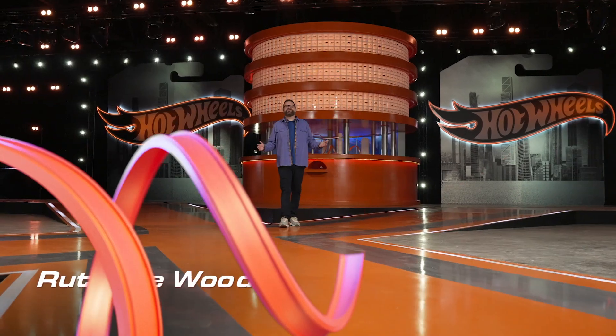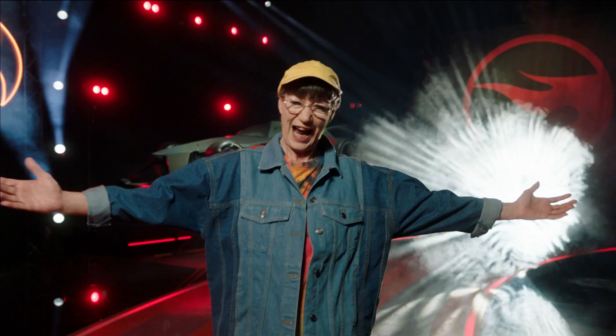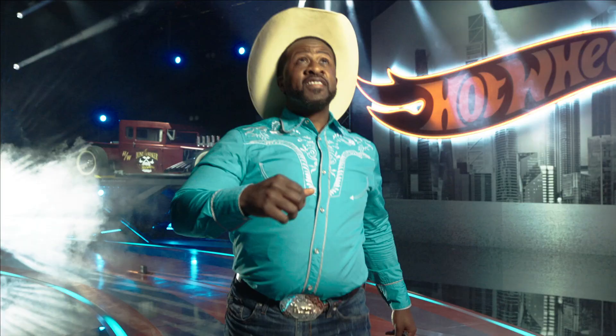Welcome to the set of Hot Wheels Ultimate Challenge on NBC. This show's unlike anything you've ever seen before. We take two Hot Wheels super fans and a car from their past,